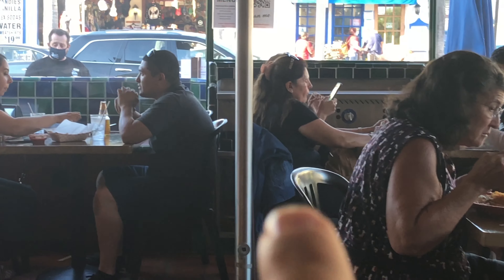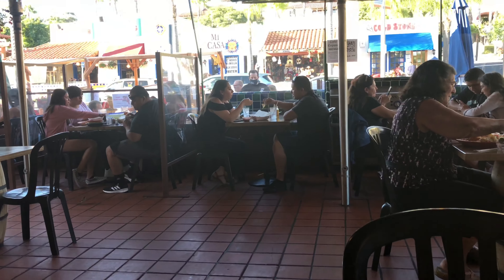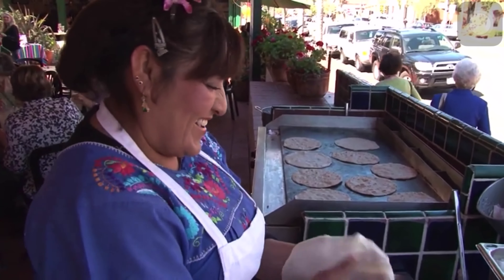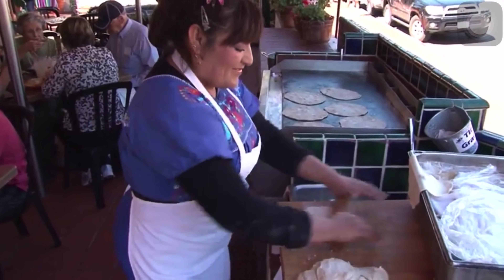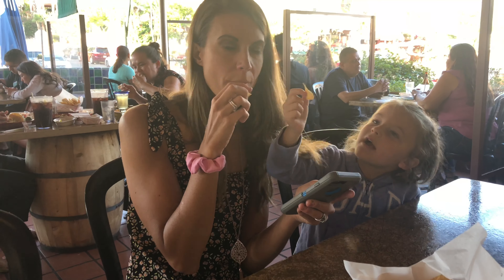Chips and salsa are complimentary and standard, even though they're on the menu for like six bucks — I didn't understand that. There are like brittles too. They used to make the tortillas right there fresh for everybody to see, but since coronavirus and everything that's changed. The salsa is really good — it's more on the smooth side, not chunky, so I like that.